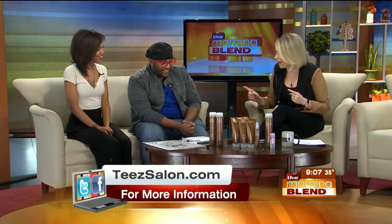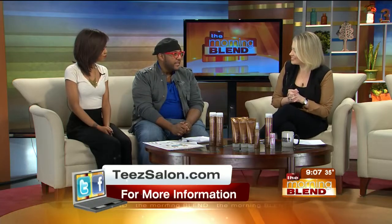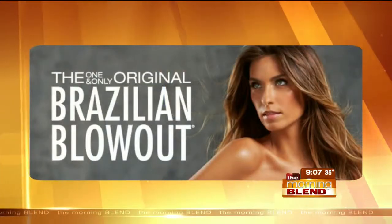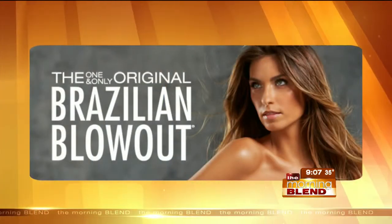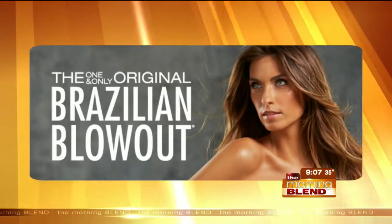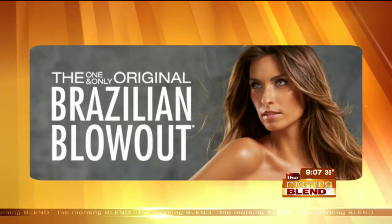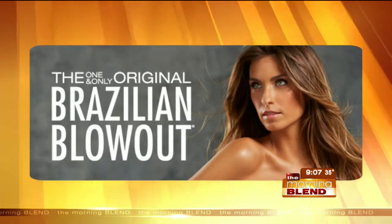We'll get to the split ends. Let's start with the Brazilian blowout — give us a definition on that, Tremaine. What the Brazilian blowout is is basically an anti-frizz smoothing treatment, which is going to allow your hair to blow dry a lot faster. It keeps a protein barrier around your hair, which actually improves the health of your hair.